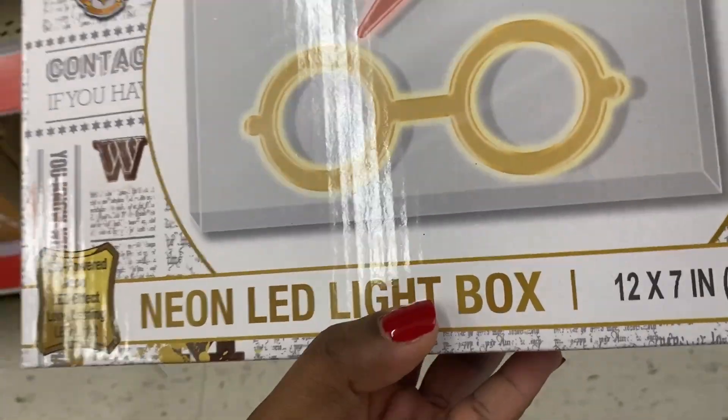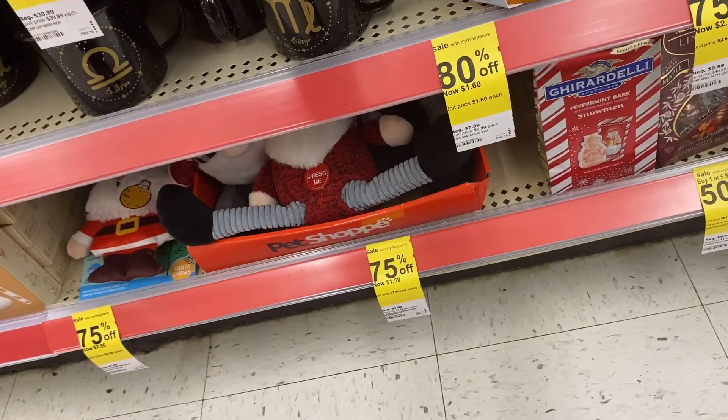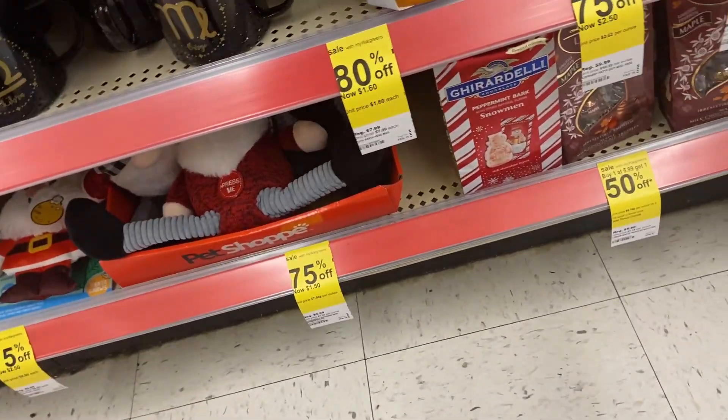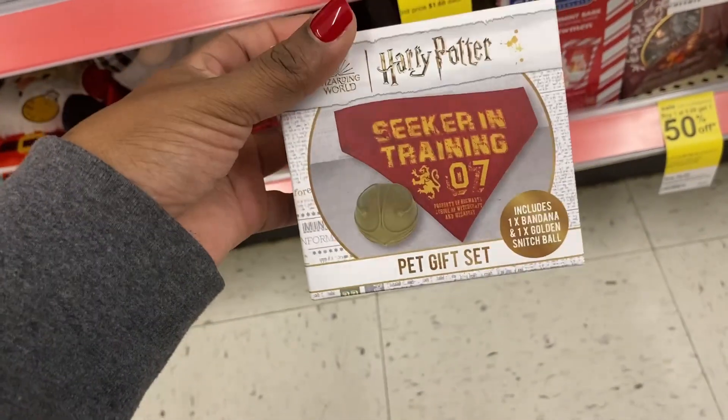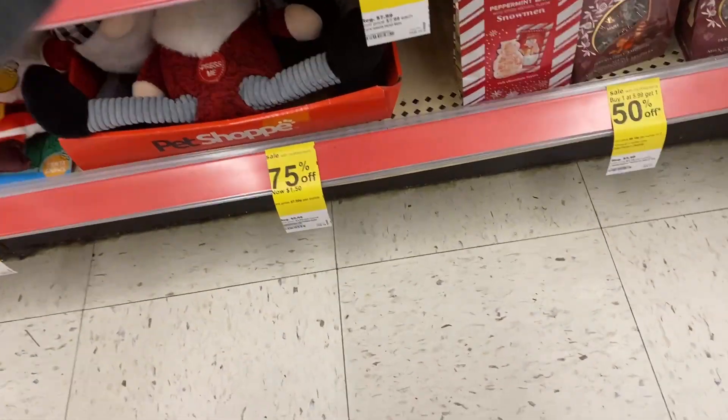They have this Harry Potter neon light box right here for eight dollars. Some of this stuff to me is still a little high priced, and then they have this right here for three dollars.